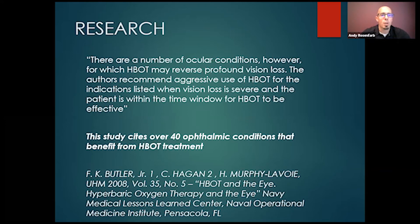Another study states there are a number of ocular conditions for which hyperbaric oxygen may reverse profound vision loss. The authors recommend aggressive use of hyperbaric oxygen when vision loss is severe and the patient is within the time window — meaning sooner is better. A study by Dr. Butler cites over 40 ophthalmic conditions that benefit from hyperbaric treatment. The article is called 'HBOT in the Eye — Hyperbaric Oxygen Therapy and the Eye.' Over 40 conditions — quite exciting.